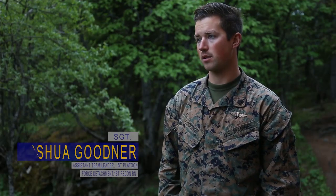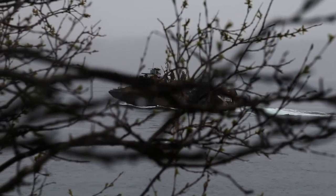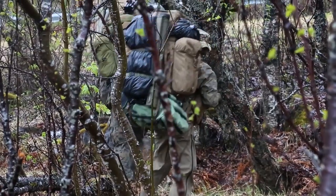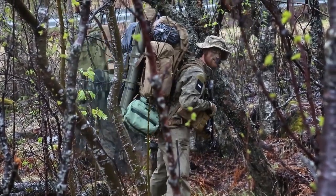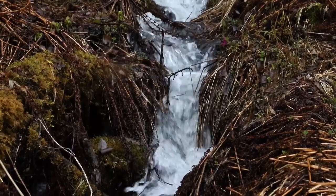We were inserted by the CB90s, so they dropped us off and we made almost a 16 to 20 kilometer insert. Definitely some harsh terrain out here that really is a gut check — and it's a good one. I feel like a lot of guys will benefit just getting to experience this place.